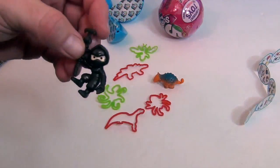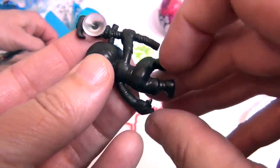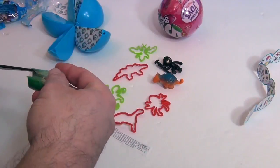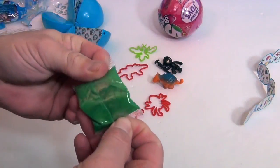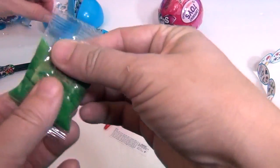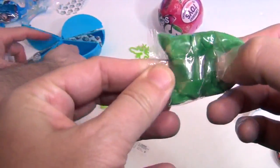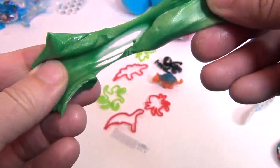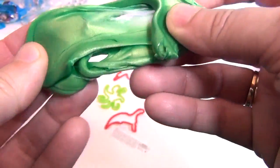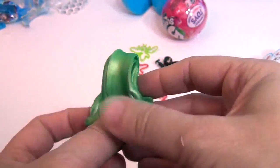Surprise three is a ninja! He has a little suction cup so you can stick him to a window — he's cool. And surprise four says putty — wow, all different kinds of things inside! It feels like Laffy Taffy. It's metallic green putty, very stretchy and not sticky at all. If you've ever played with putty before — it's like that, but metallic. Very fun!